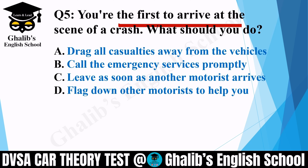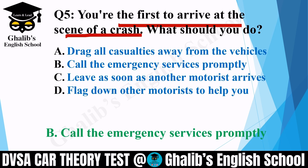Question 5. You are the first to arrive at the scene of a crash. What should you do? Options: drag all casualties away from the vehicles; call the emergency services promptly; leave as soon as another motorist arrives; or flag down other motorists to help you. The correct option is B: call the emergency services promptly — meaning without wasting any time, you should call 999.